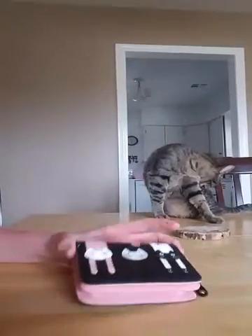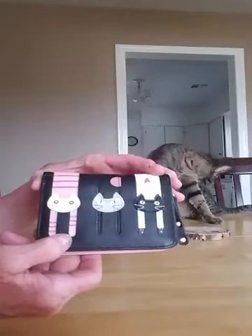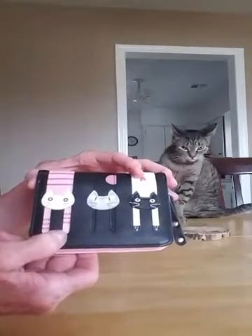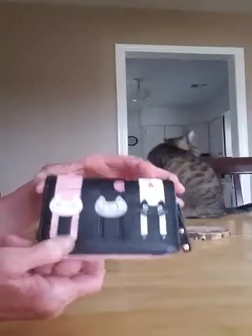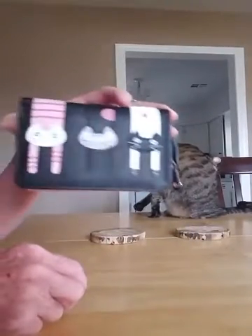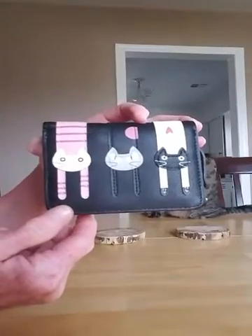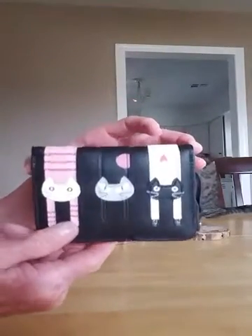Hello everyone. I just wanted to show you this new women's wallet that I got. It's from FAMS, I guess they say it. As you can see, I like cats. I can't control this one — she's always in the way. I'm surprised she's not over here sniffing it.